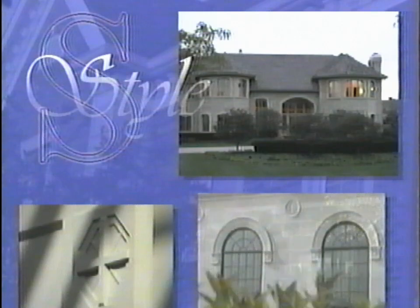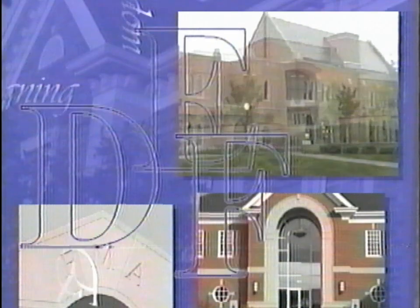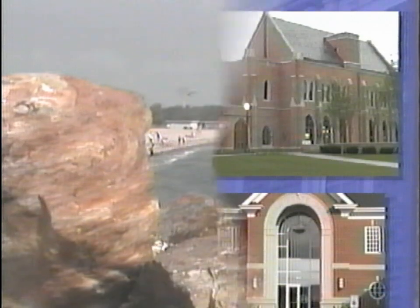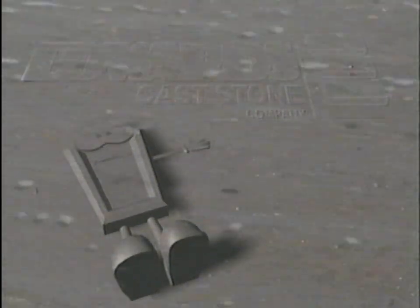Cast stone — a creation of man-made stone that has style, beauty, elegance, and designing freedom. When it comes to fulfilling architectural dreams, Edwards Cast Stone has what it takes: a superior product and a little imagination.